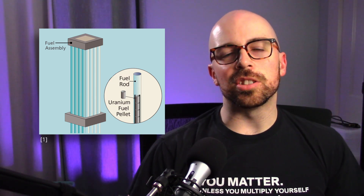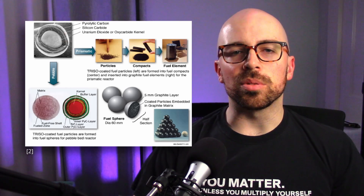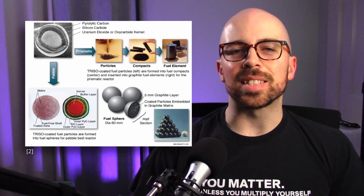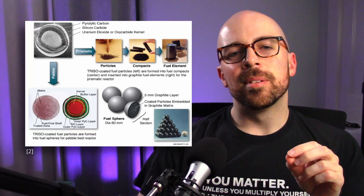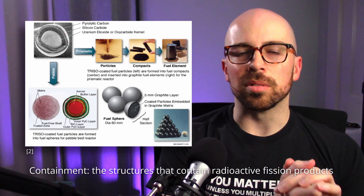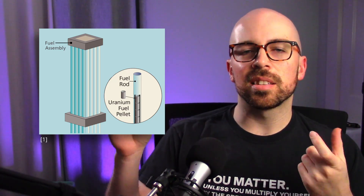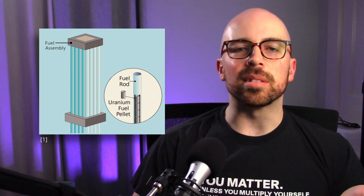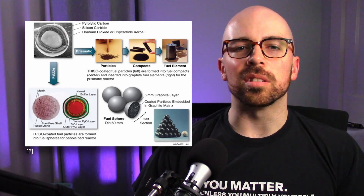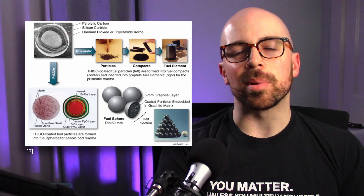Some Generation 4 reactors use TRISO fuel — TRISO stands for Tristructural Isotropic. One TRISO particle is about the size of a poppy seed, with a little uranium kernel in the center surrounded by four layers of carbon and silicon. These four layers form the containment. In traditional US power reactors, the metal fuel rod cladding is the primary containment, but in TRISO pebbles, those tiny layers of carbon and silicon around each uranium kernel form the primary containment for the fuel.